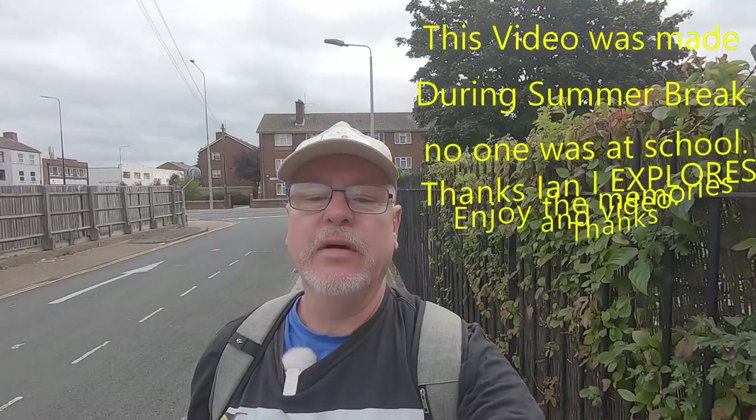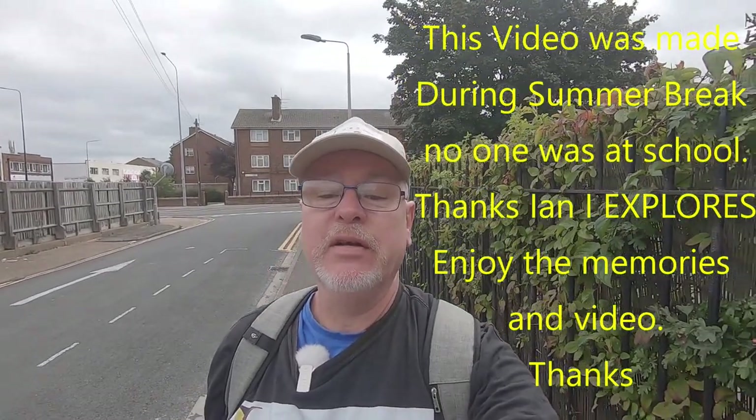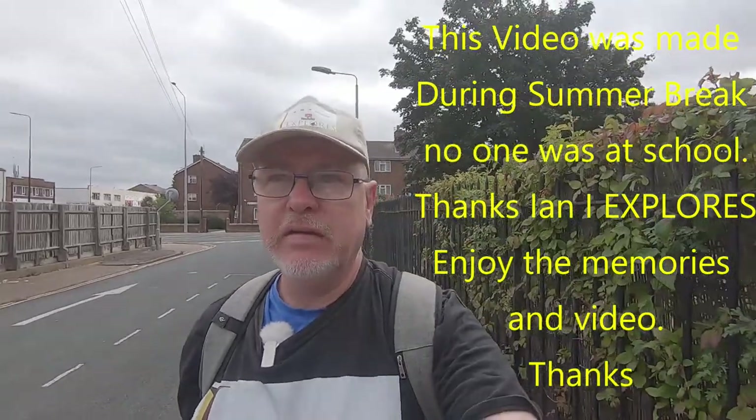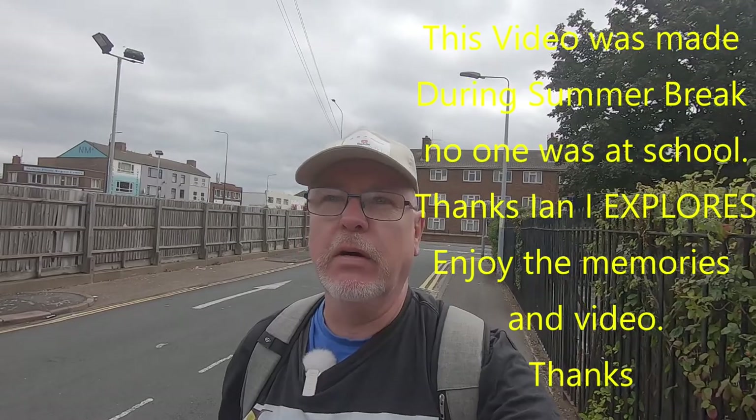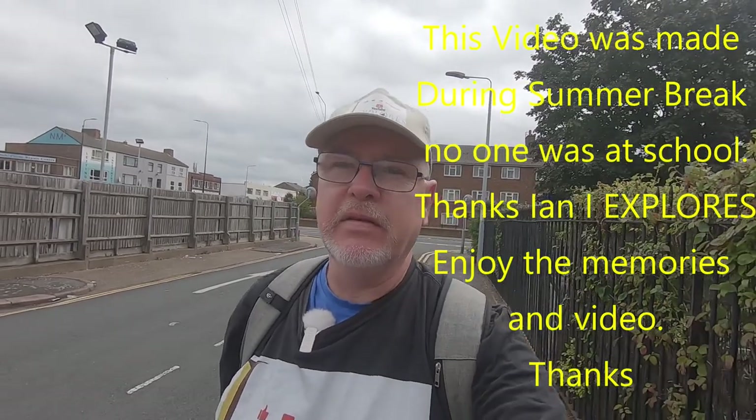Hello and welcome to iExplores. I'm your host Ian. If you like my videos please like and subscribe. Today I'm going to start off looking at various schools around Grimsby and Cleethorpes, probably ones that some of you went to. So let's go and have a look.